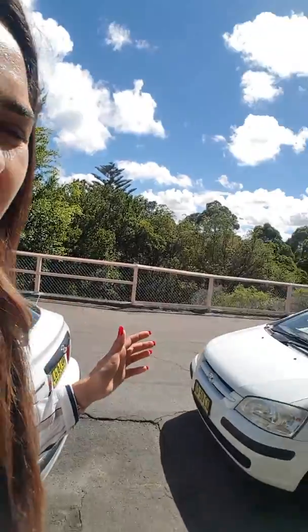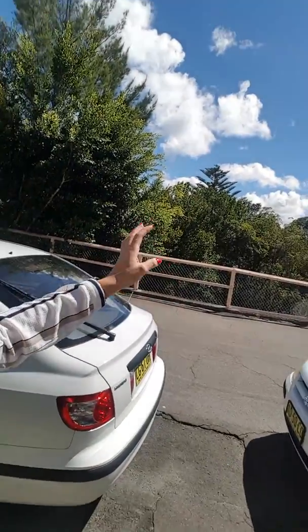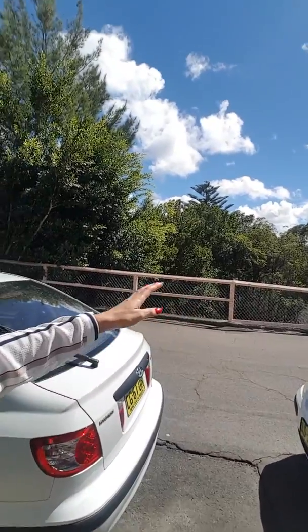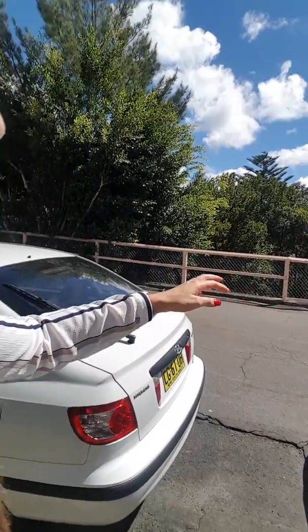Hi everyone, Helen from Bell Property. I'm just standing here on the street at 5 Bridgeview Avenue in Camaray. I wanted to start on the street to show you exactly where we're positioned. It's actually a cul-de-sac street in Camaray — not many people know about it — and we're overlooking north facing the reserve which leads down to Flat Rock Gully and Tongues Park.